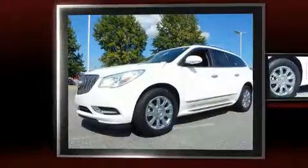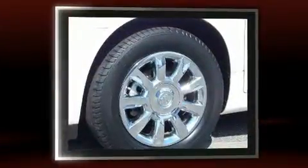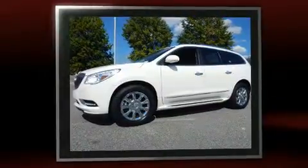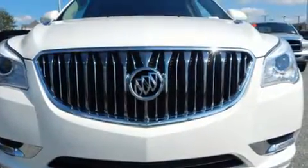Experience driving perfection in the 2014 Buick Enclave. It features an automatic transmission, front-wheel drive, and a refined six-cylinder engine. Top features include power windows, a blind spot monitoring system, automatic dimming door mirrors, heated and ventilated seats, and turn signal indicator mirrors and cruise control.